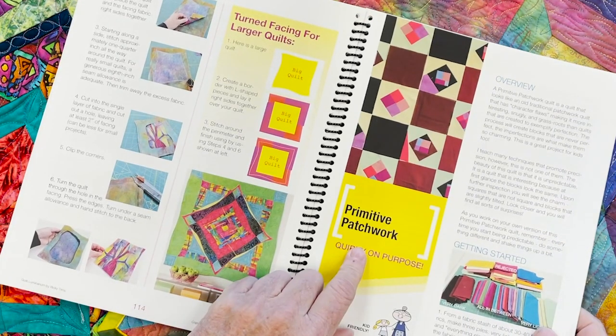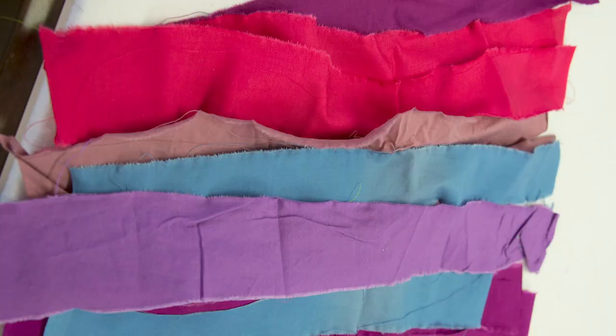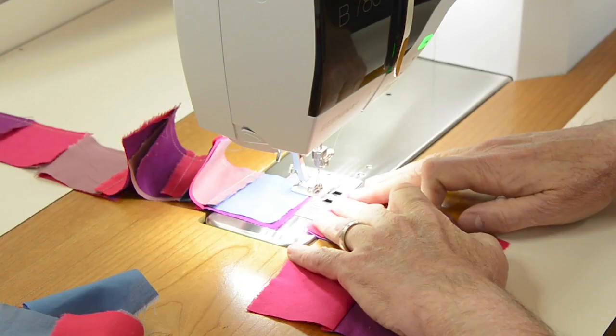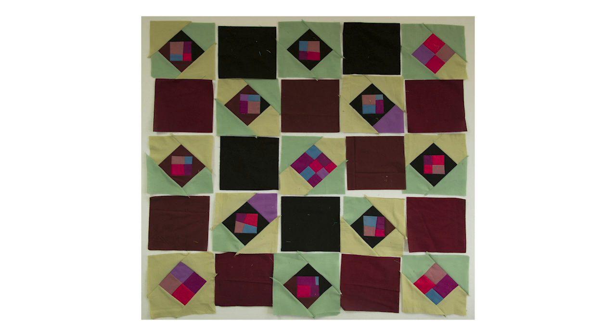Primitive patchwork is one of my favorite classes to teach in Quilt Luminarium because it is super great for the young quilter. If you've got a youngster in your life that is wanting to do a quilt project with you, primitive patchwork would be a great way to get them started and following in your footsteps.